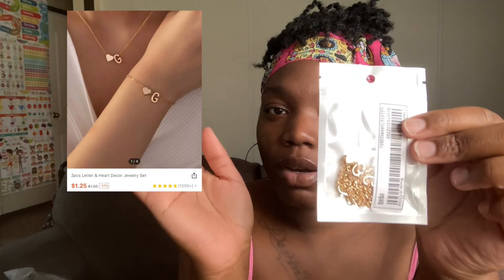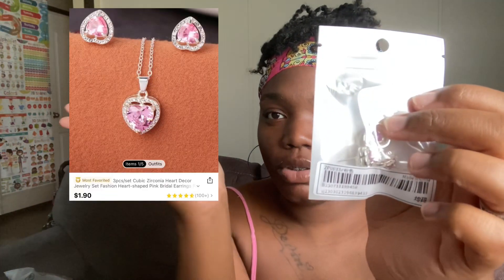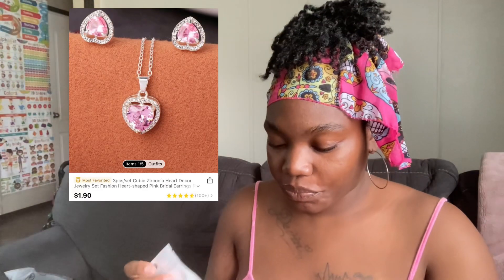I got this jewelry set — I'm just gonna put the picture on screen, I'm not taking it out. I also got this other jewelry set which was under a dollar but it was kind of cute, so I wanted to see how it would look. It might go cute with a potential outfit I got for vacation. If the pink one doesn't end up being what it's supposed to be, I'll just let Nyla have it.